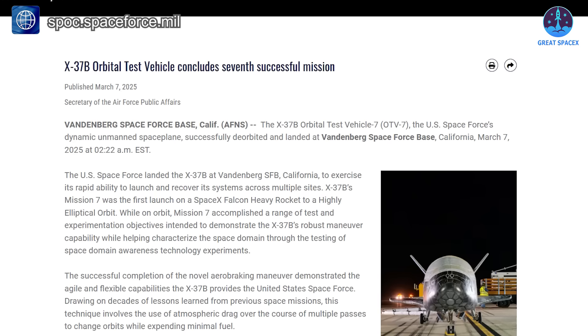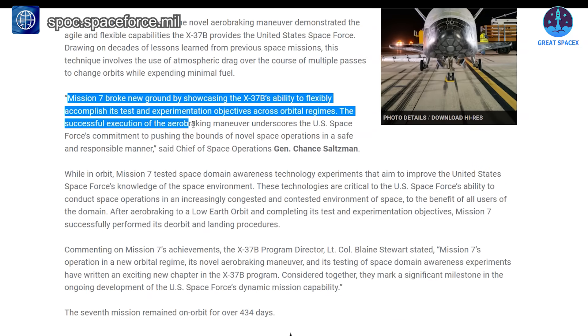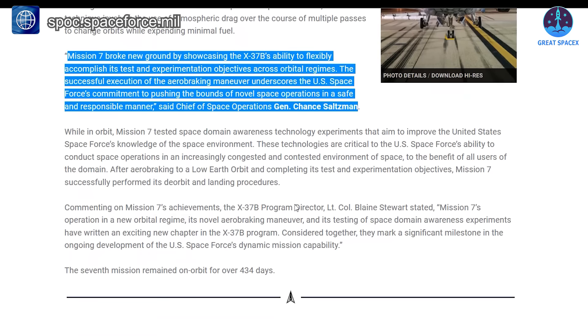In a statement, Chief of Space Operations Chance Saltzman highlighted the significance of this achievement, stating that Mission 7 broke new ground by showcasing the X-37B's ability to flexibly accomplish its test and experimentation objectives across orbital regimes. The successful execution of the aero-braking maneuver underscores the U.S. Space Force's commitment to pushing the bounds of novel space operations in a safe and responsible manner. X-37B program director Blaine Stewart further emphasized the mission's impact.